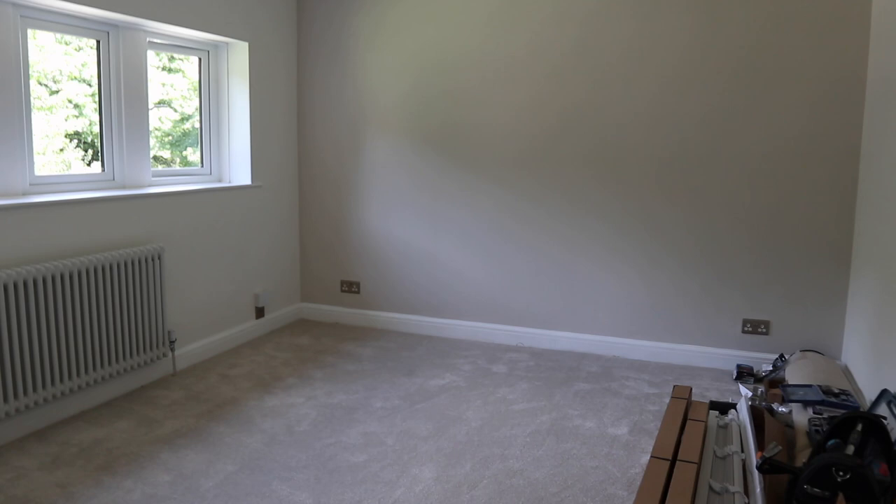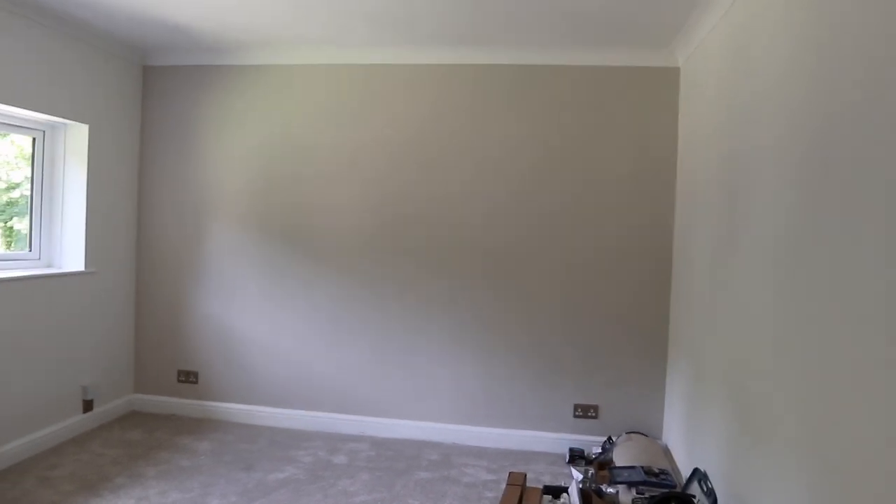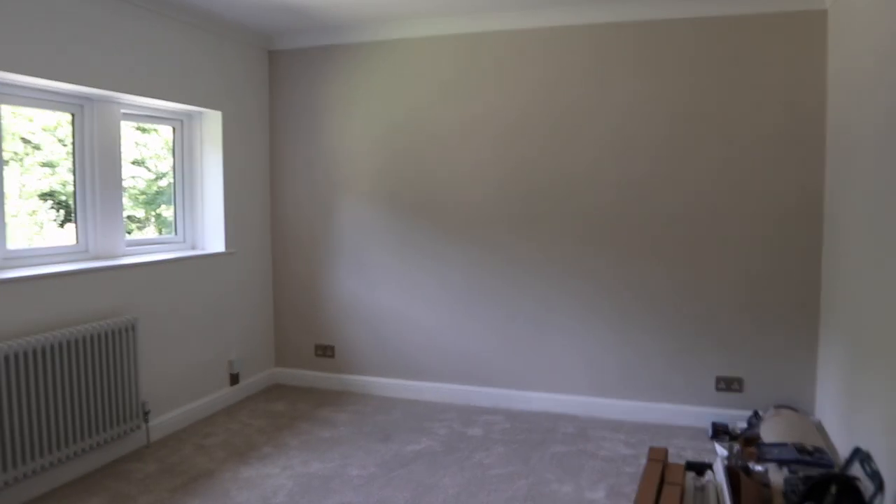We've got that panelling dilemma in the wardrobe part as well. The rest of the walls — apart from the ceiling which is brilliant white — have been painted in Dulux Timeless. It's kind of got a stone-gray tone, and it was recommended to me on Instagram. Quite a few people said to use that one, so I just went with it. I did try a few different testers first.